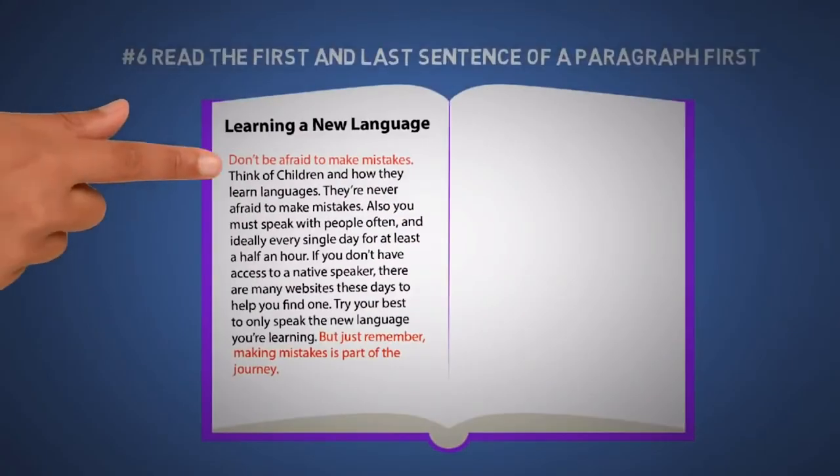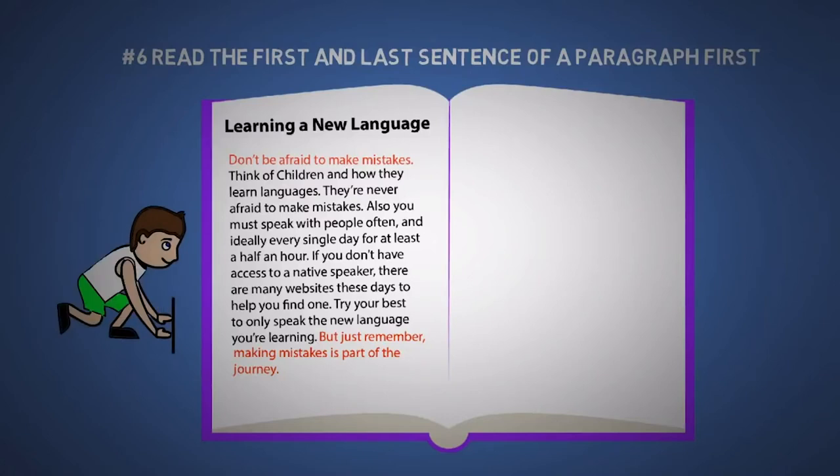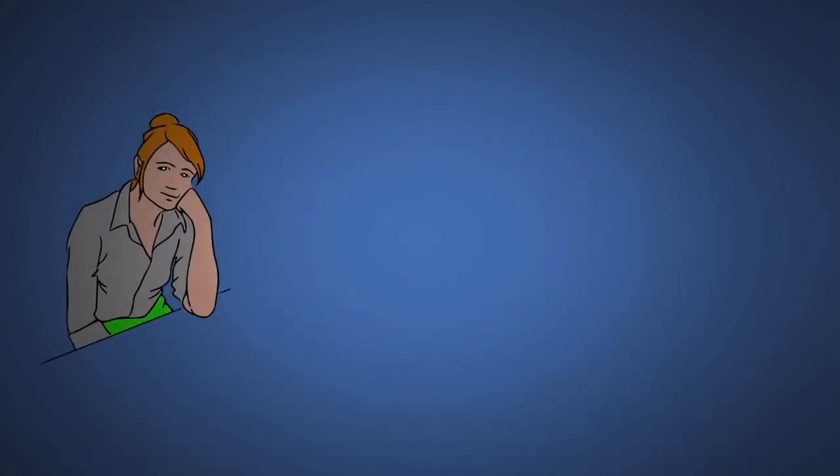The next tip is to read the first and last sentence of a paragraph first, then zoom through the middle. The first sentence often tells you what it's about, and the last often summarizes it. It's kind of like pre-reading from tip number one. You just need to let go of always reading things in order.